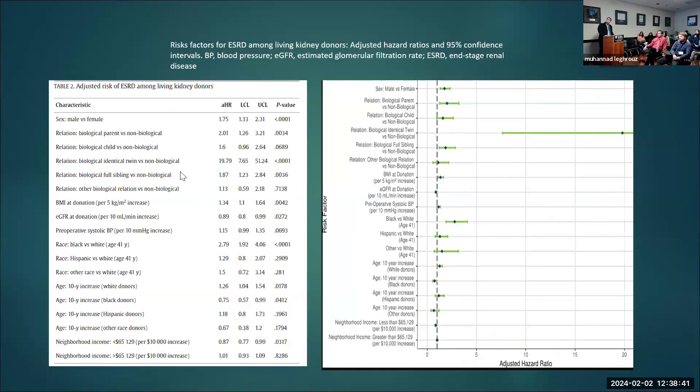Looking at adjusted hazard ratios: male sex was higher; biological parent and biological child were significant; identical twin had a hazard ratio of 20; sibling 1.87. BMI per 5 units had an adjusted hazard ratio of 1.34. Higher eGFR at donation was protective — every 10 points gives an adjusted hazard ratio of 0.89. Black versus white: 2.79; Hispanic versus white: 1.98; other race versus white: 1.5. For age, each increase in the White population gave a hazard ratio of 1.26, while in the Black population, older age was associated with less risk post-donation.